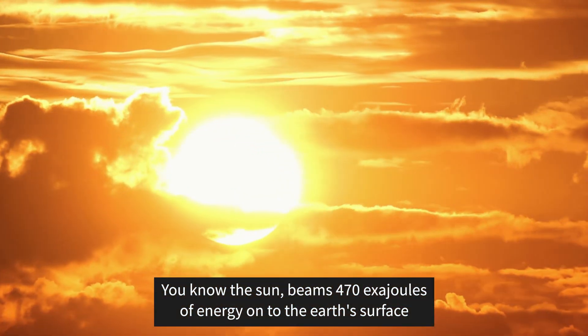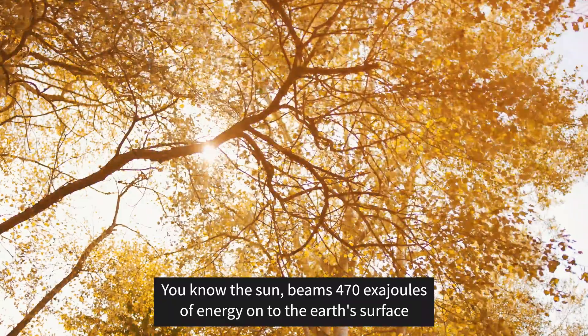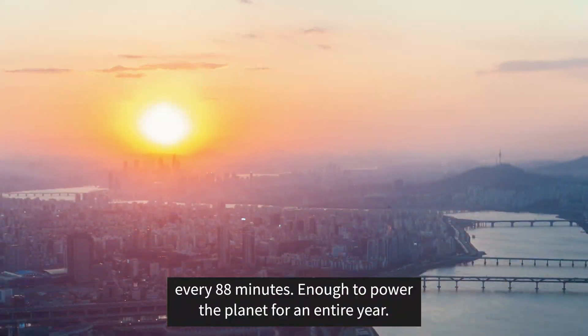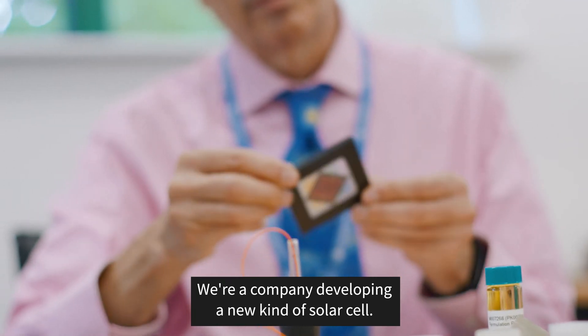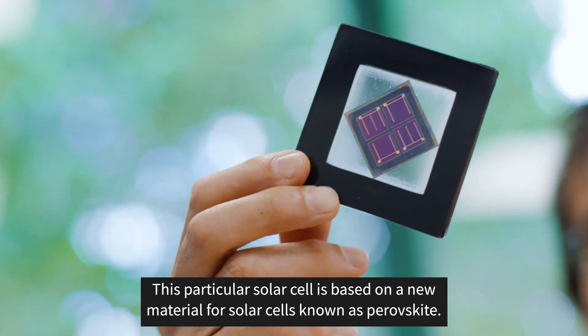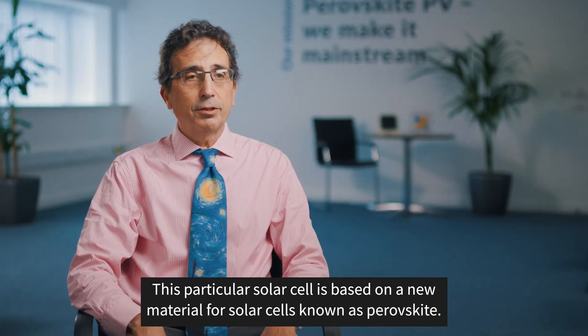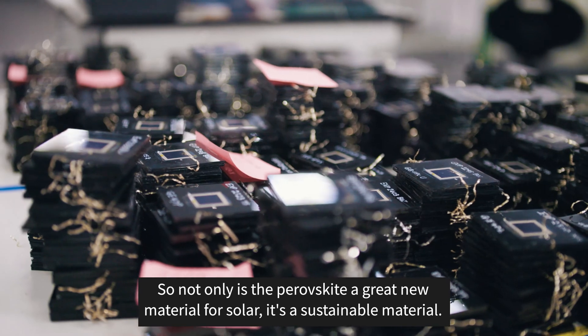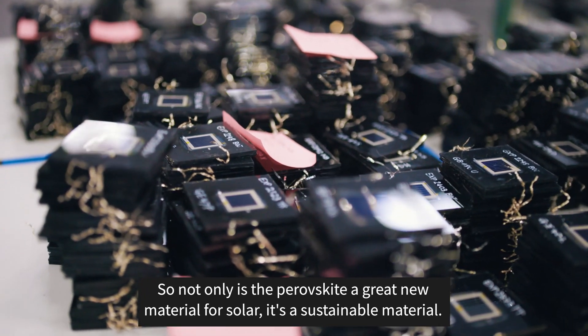The sun beams 470 exajoules of energy onto the Earth's surface every 88 minutes, enough to power the planet for an entire year. We're a company developing a new kind of solar cell, and this particular solar cell is based on a new material — solar cells known as perovskite.